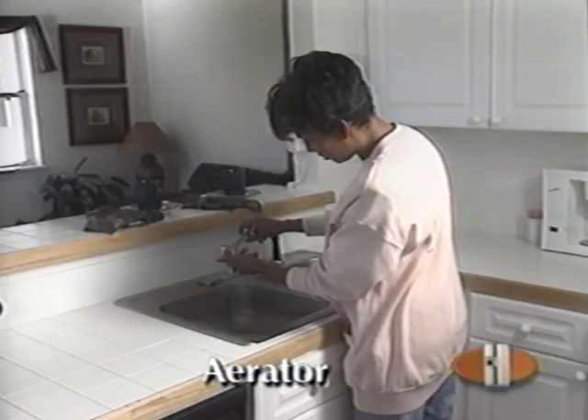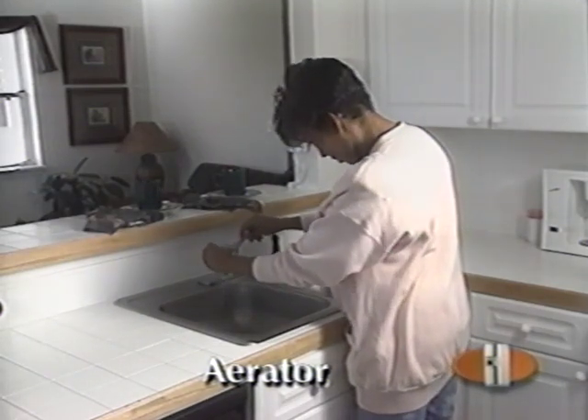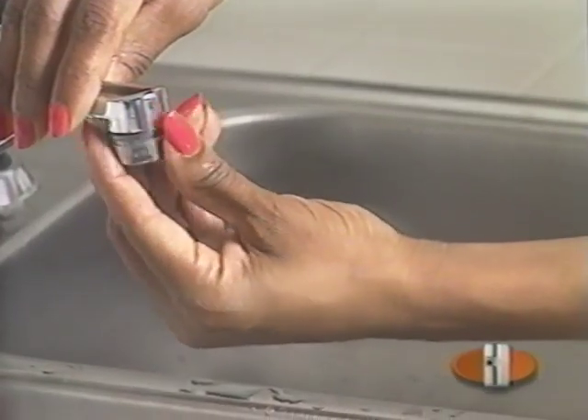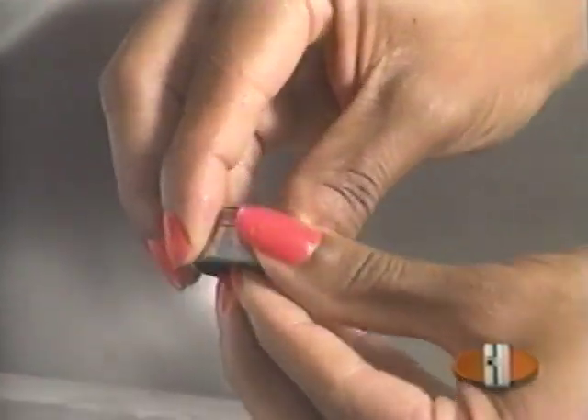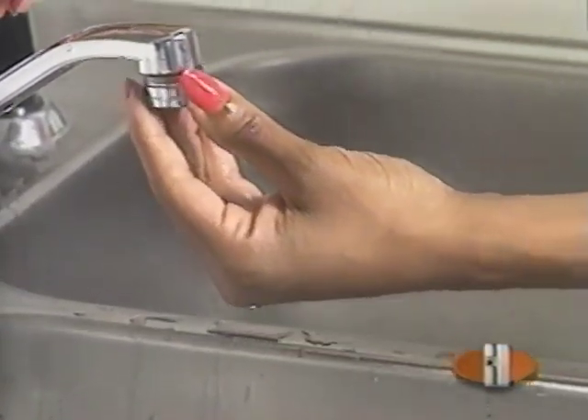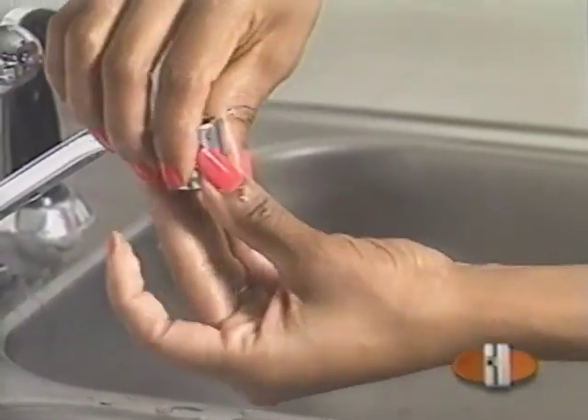Sometimes water flow from a faucet becomes restricted or unsteady, which probably means the aerator is clogged. Simply unscrew it, take out the screen inside, clean it, and the water flow should return to normal.